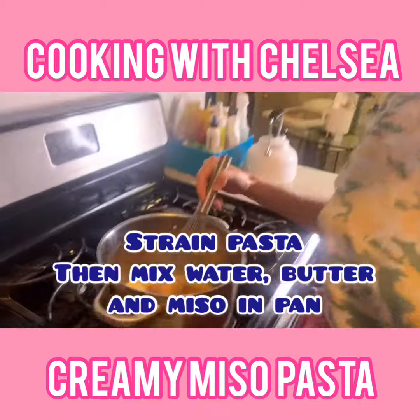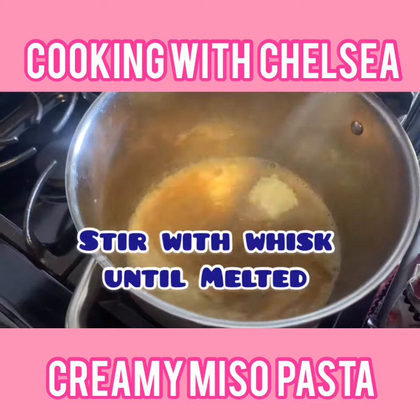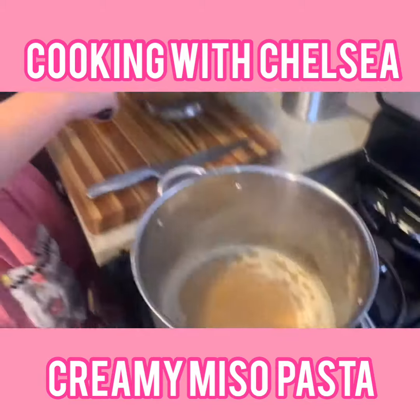So now the butter, the miso, and the pasta water are in the pan and we're going to stir it with a whisk and break it down until it's liquefied. Then add the pasta.